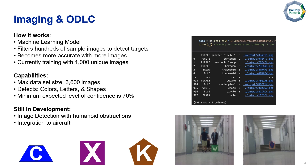Through testing, the minimum expected level of confidence is about 70%. As seen in the picture with the W, the system is still not able to detect objects with human node obstructions, so we will have to take measures to account for that, and we still need to integrate it into our aircraft.